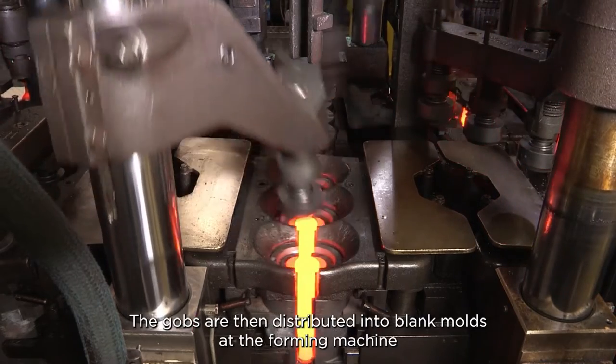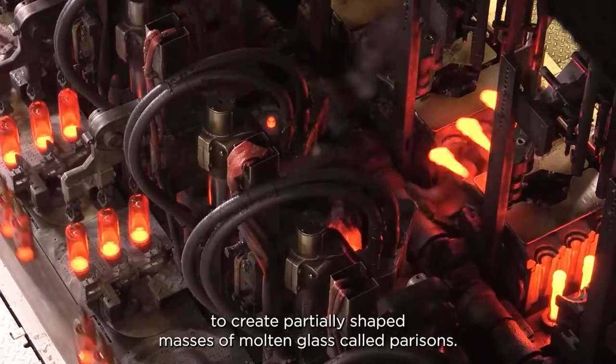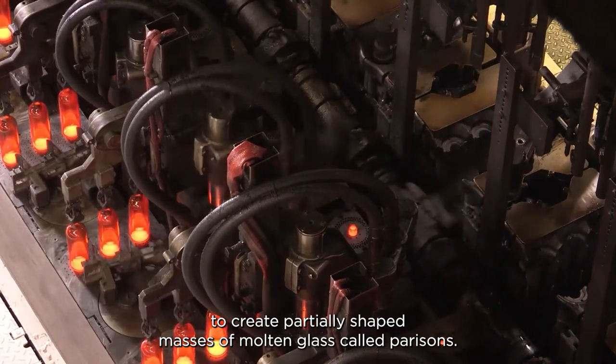The gobs are then distributed into blank moulds of the forming machine to create partially shaped masses of molten glass called parisons.